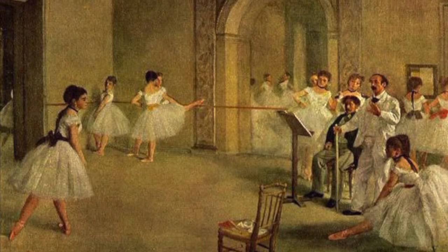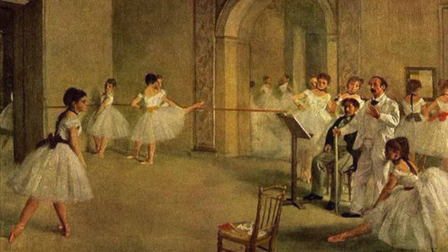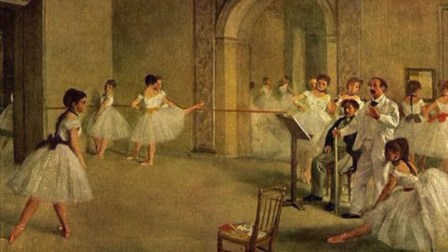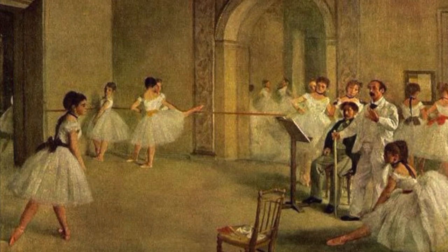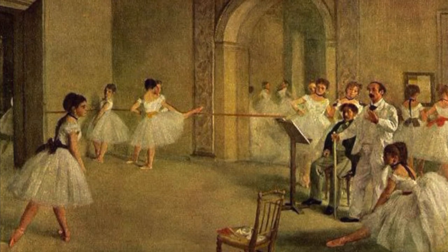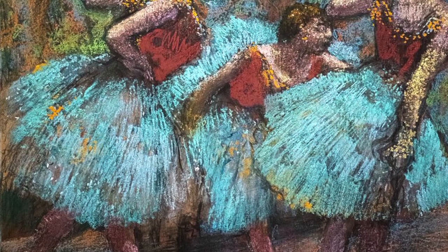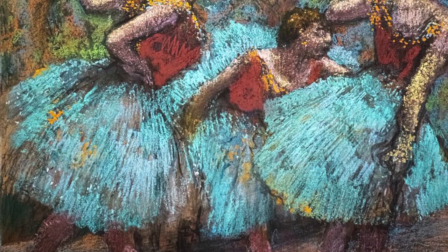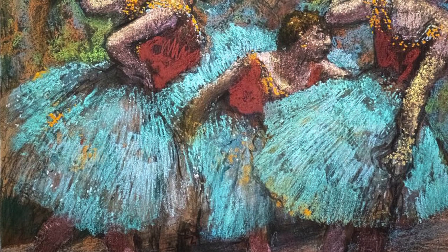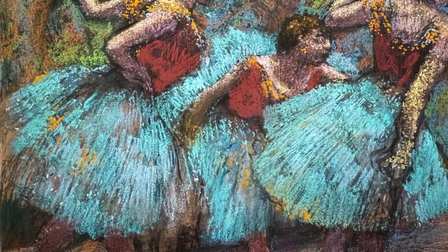Some people would say that the women Degas painted were ugly, while others admired how realistically he portrayed them. By the 1880s, Degas's eyesight began to fail and it shifted his whole art technique. He began to use more vibrant colors instead of pastels and would focus less on his precision of line placement. Degas enjoyed painting ballet dancers and really focused on the artificial lighting that the stage lights provided and the texture of the costumes the dancers wore. He would use unusual viewpoints of the ballerinas and paint them off guard in awkward positions to strip them of their elegance and charm.